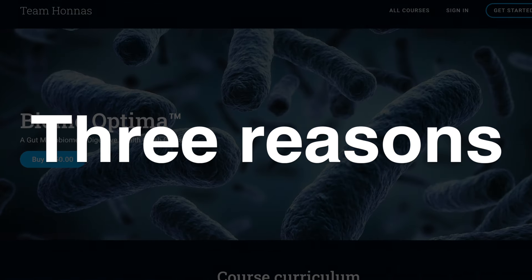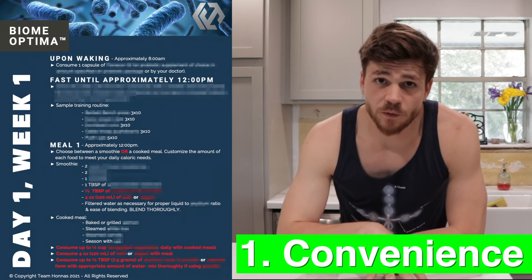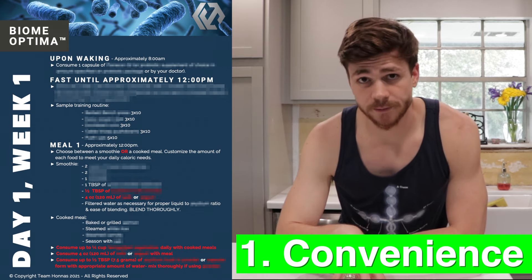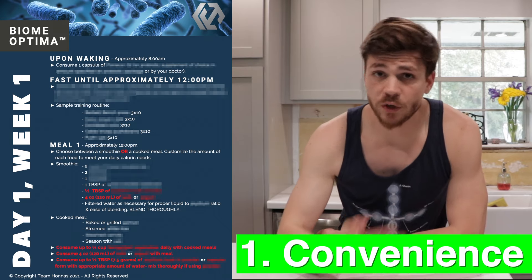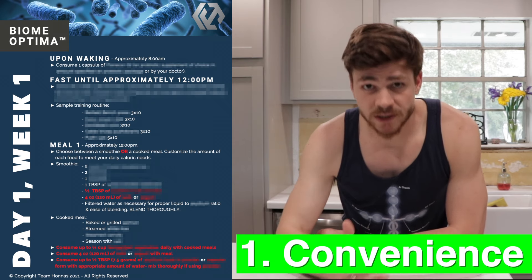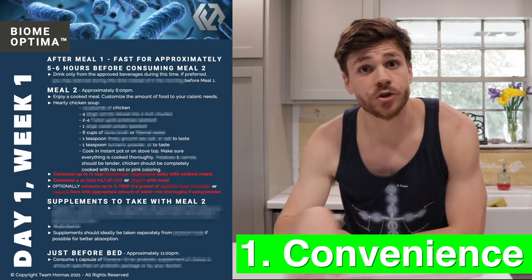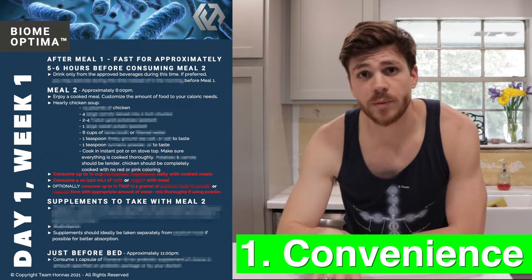So why would you want to take the online learning course Biome Optima? Three reasons. Number one is convenience. Biome Optima provides a five-week sample daily routine and meal plan broken down by hour with three sample recipes to choose from each day. It also includes a sample training routine explaining how to incorporate exercise each week, and how to progress probiotic and supplement levels throughout the week. The routine starts at 8 a.m. every morning and ends around 11 p.m. each night.